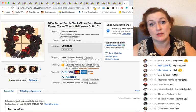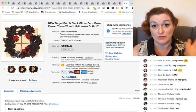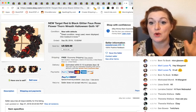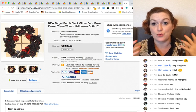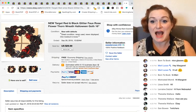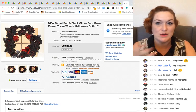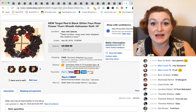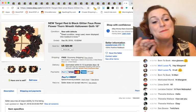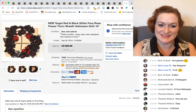I still don't get wreaths. You go places and see a wreath that goes on your door for like three weeks and they want $60-plus for it. It's round, you stick it on the door, and when the holiday's over you take it off and it goes back in the garage. Why do they cost so much? Anyway, this faux flower thorn wreath went for over $30 because it's black and red.